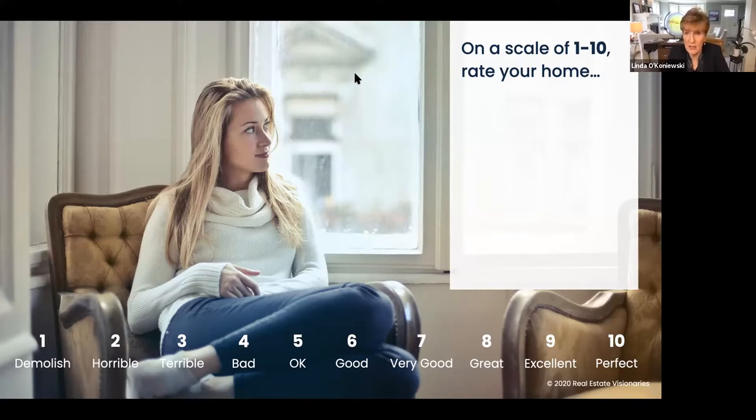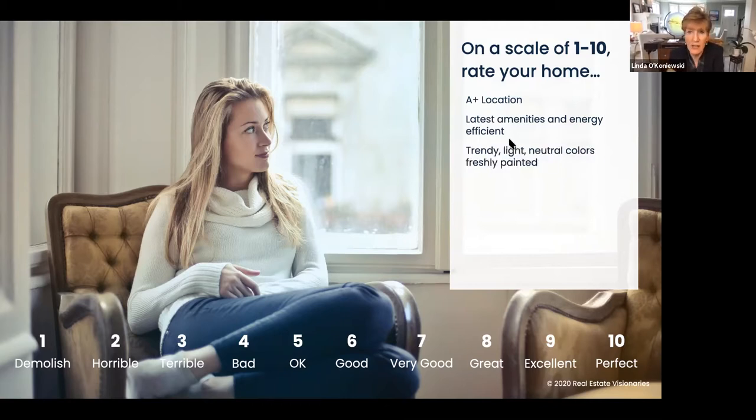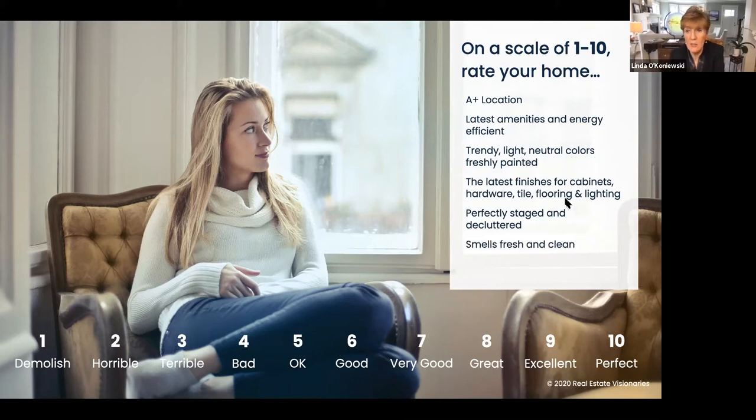I just want you to all sit there mentally and say to yourself, if I asked you, on a scale of one to ten, how do you rate your house? All of you are starting to think between one and ten where it stands. But then if I really raise the stakes and said, how's your location? Do you have the latest amenities? How energy efficient are you? Is it trendy and light and neutral and all freshly painted? What are the latest finishes for hardware, tile, flooring, and all of those things? Is it perfectly staged and decluttered and ready to go? Does it smell fresh and is it clean? Is it spotless? These things are really important. How do you rate your house?